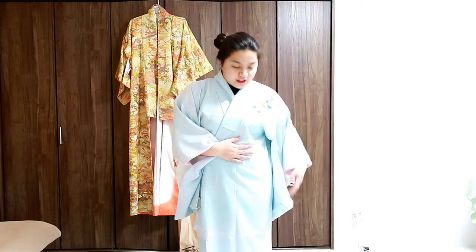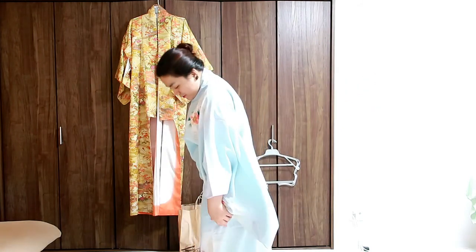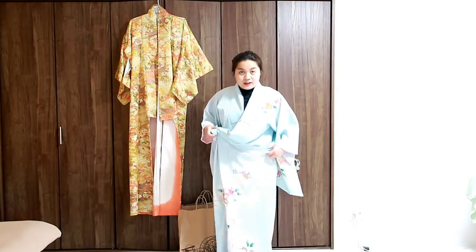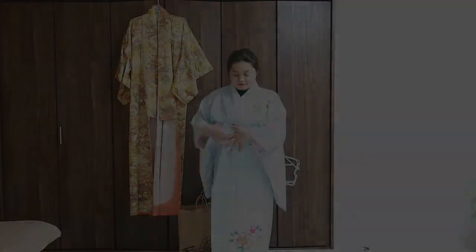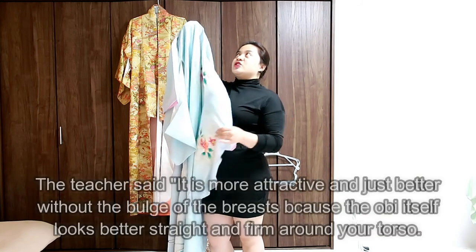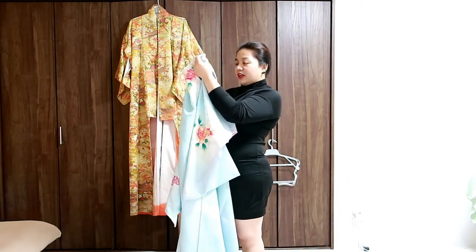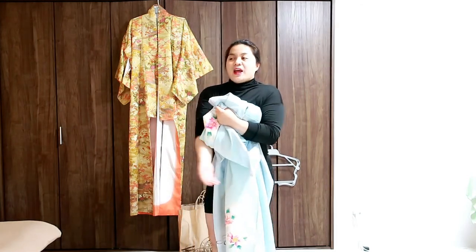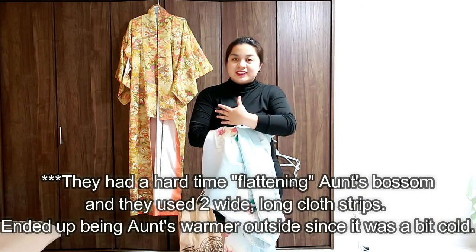It would look like that with your belt here, and this is how it would look from behind. One thing to note is that your chest should not be flat when you wear kimono — it actually looks more pristine to have it flat. When my friend's mother went to a kimono rental for their trip here in Kyoto, the sensei put a binder on her chest to make it a bit more flat.